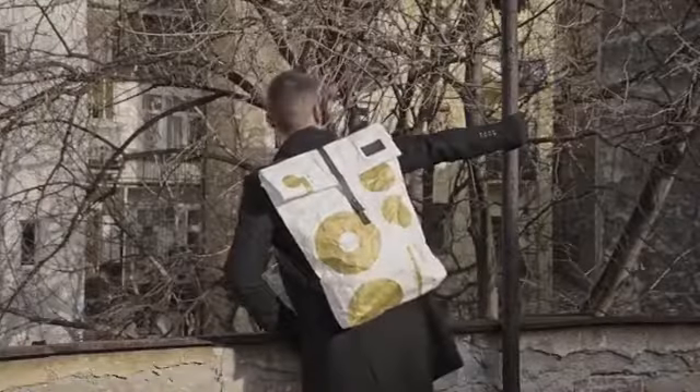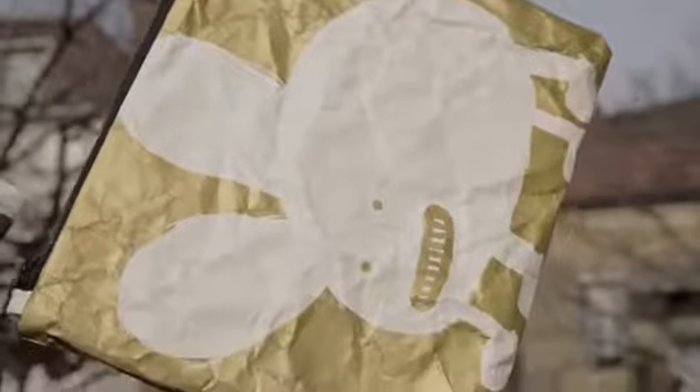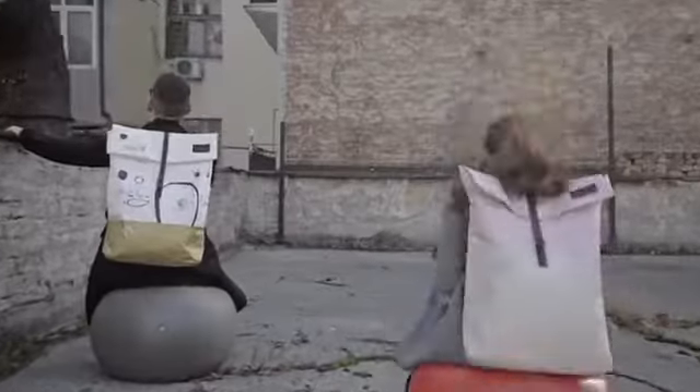Currently, our products come in the shape of handcrafted bags, backpacks and other urban artwork. Our mission is truly ambitious — we want to bring art back to the streets through practical products we use every day.